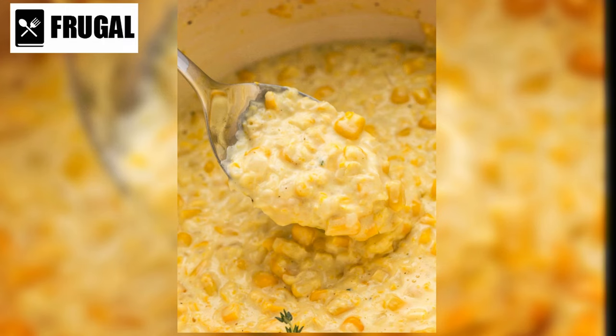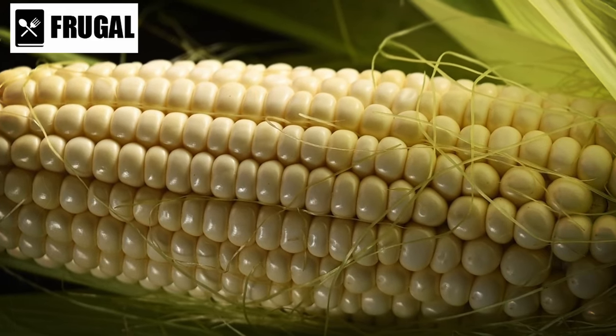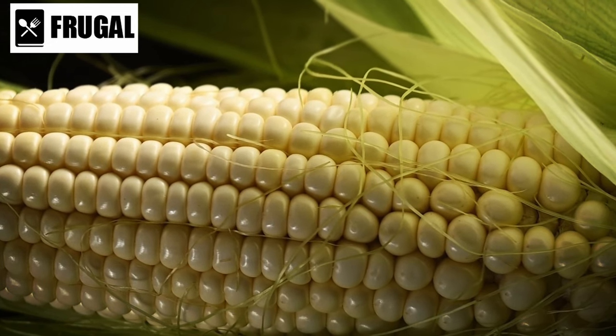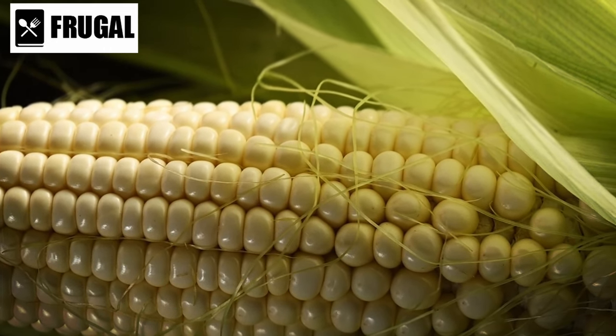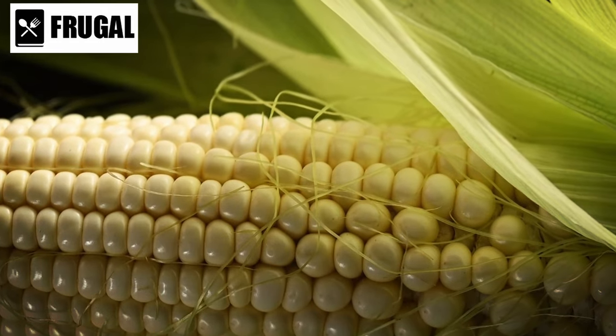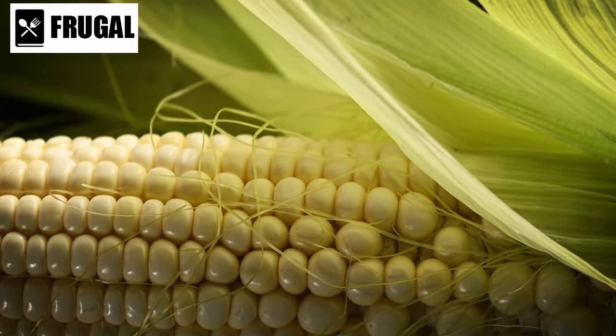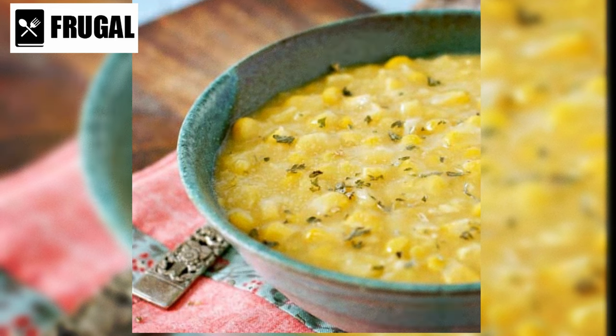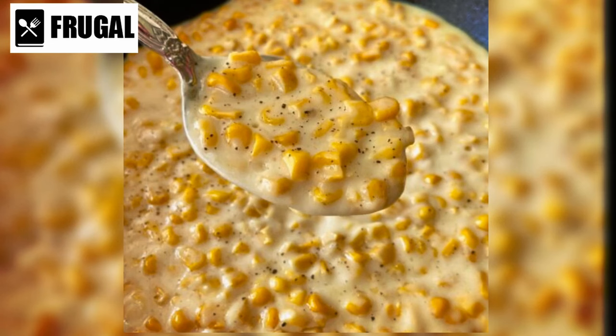Number four: canned creamed corn. While it may seem like a convenient option, canned creamed corn often contains high levels of added sugars and unhealthy fats, which can detract from its nutritional value and make it a less-than-ideal choice for a side dish. One of the main drawbacks is its high sugar content — manufacturers often add sugar to enhance the flavor of the corn. Excessive sugar intake can contribute to weight gain, diabetes, and other health issues.